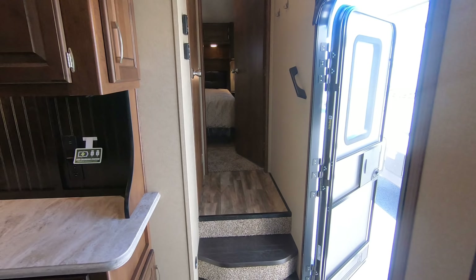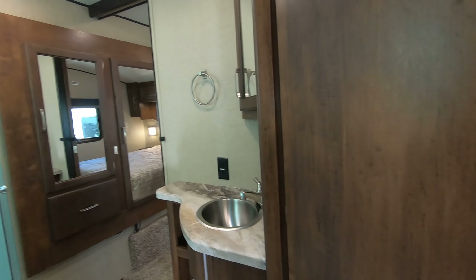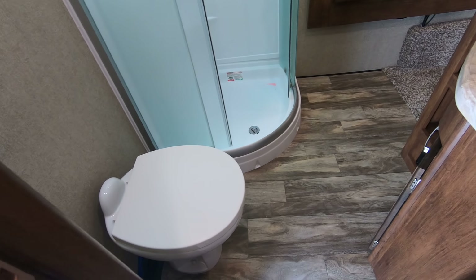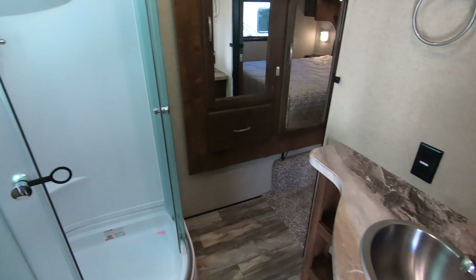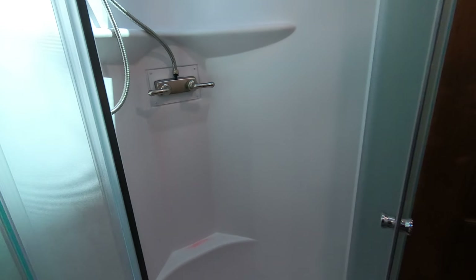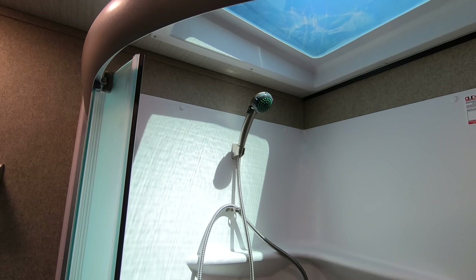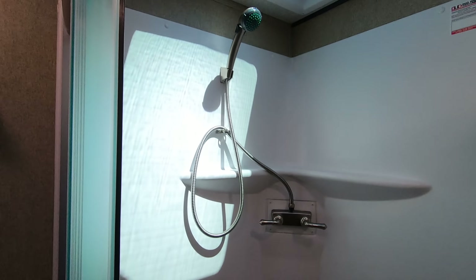Now we're going to walk up into our bathroom and bedroom area. As I step up into the bathroom, you can see there is very ample space. Nice porcelain toilet as always, good counter space by the sink, and a nice corner shower that really opens up. There's a beautiful, really nice spray handle — that's a high quality spray handle. And a little bit of a skylight to make it extra tall for you.